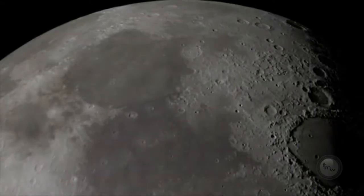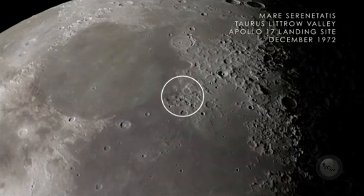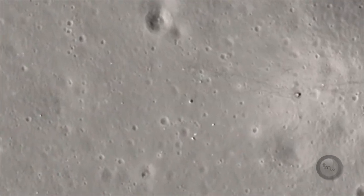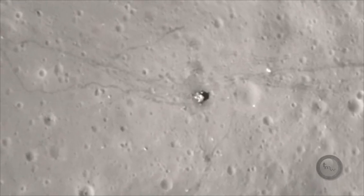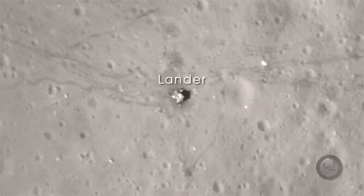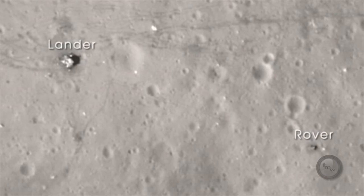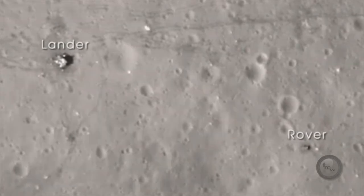Next, we arrive at Mare Serenitatis on the near side of the Moon. In December of 1972, the crew of Apollo 17 landed in the Taurus-Littrow Valley, marking the last time humans have visited the surface of the Moon. With images from LRO's narrow-angle camera, we can clearly see the evidence of that visit — the base of the lunar lander, the lunar rover parked far from the blast-off zone, as well as the astronaut trails and wheel tracks left on the lunar surface.